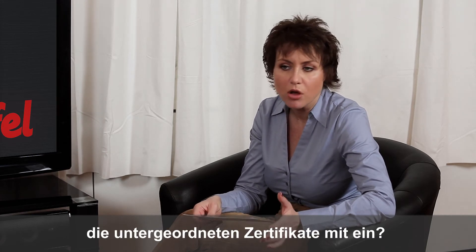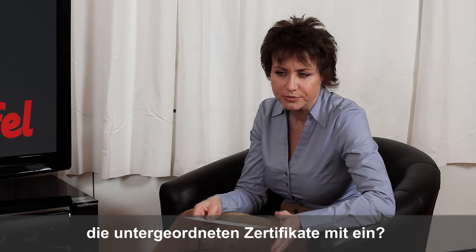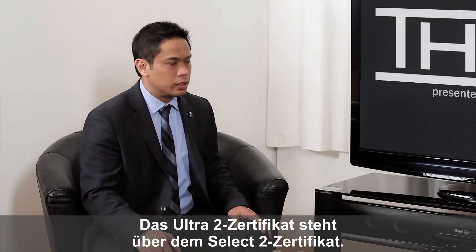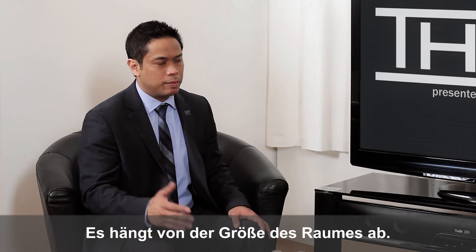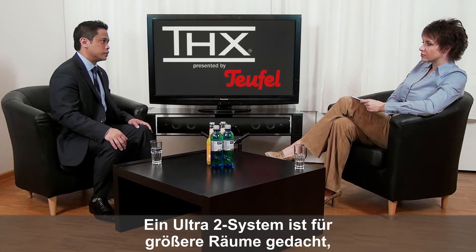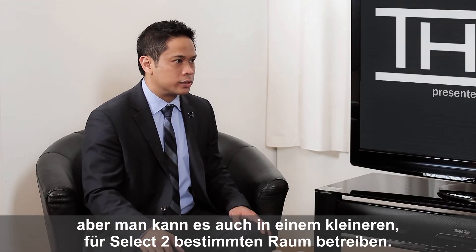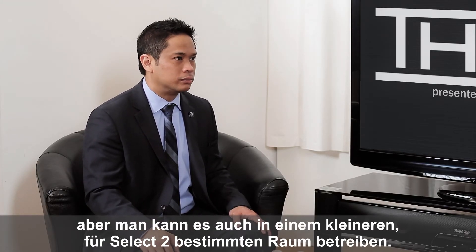Does the Ultra 2 certificate encompass all lower certificates? The Ultra 2 certificate does cover the Select 2. It really depends on the room size, because an Ultra 2 system is intended for the bigger rooms, but you can play it in a Select 2 sized room as well.